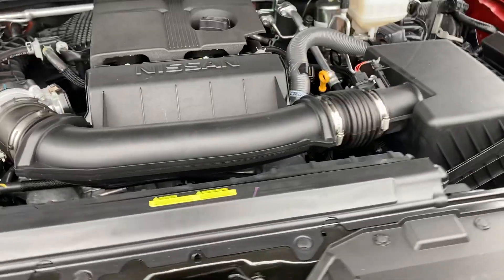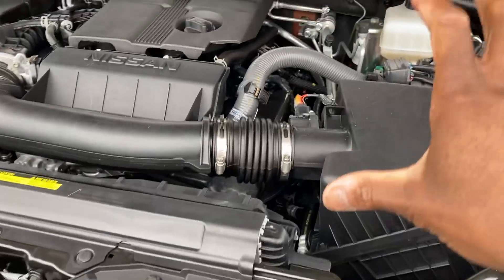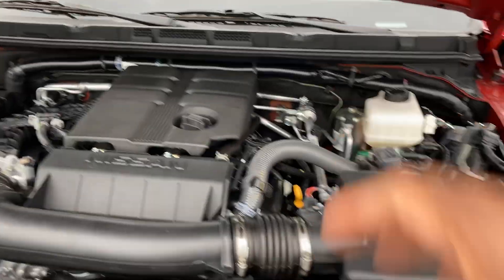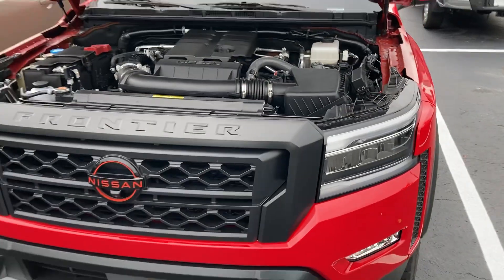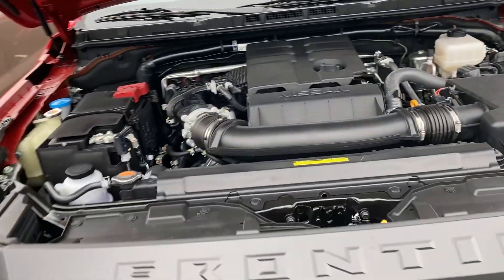Under the hood is the standard 3.8-liter V6 with 310 horsepower — same since 2004 — along with the air filter, a maintenance-free battery and fluids. It's a very powerful engine to move this truck.